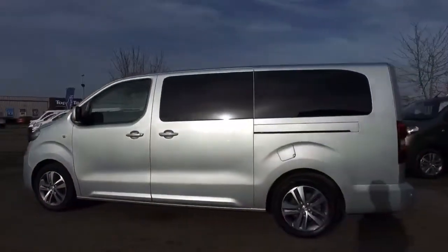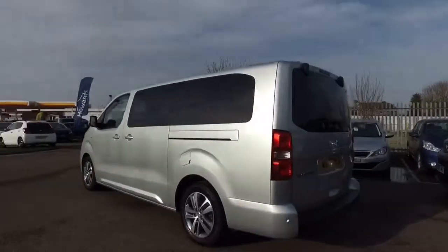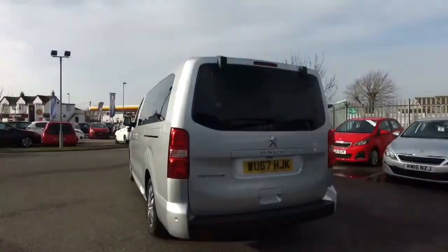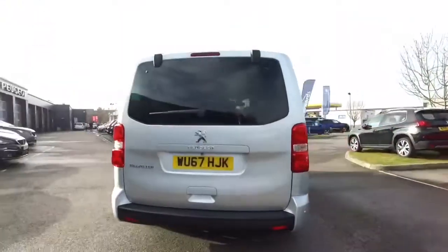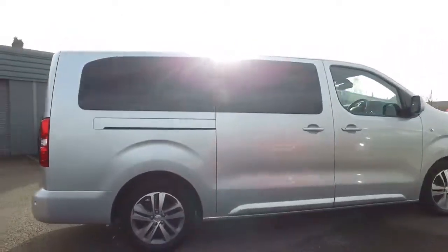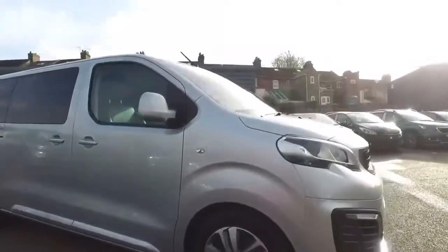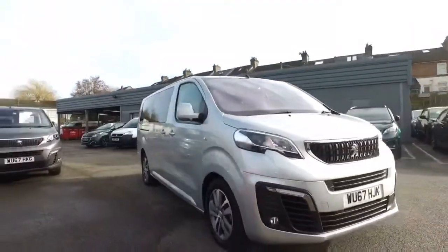What we have here is the long wheelbase 8-seater Allure with the 2-litre 150 horsepower manual engine and gearbox. It will certainly get you down to the trails or down to the beach with ease and in a lot of comfort.